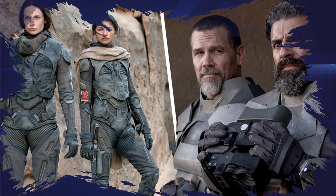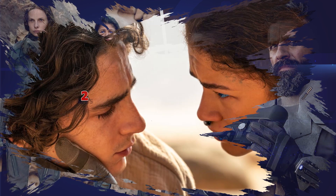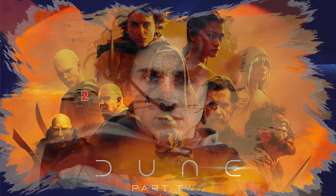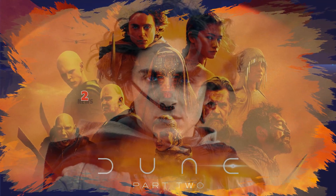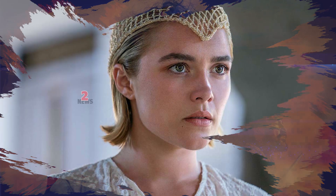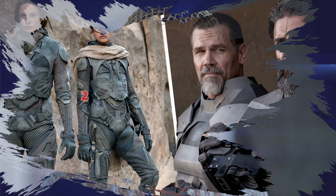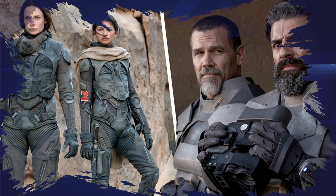Dune: Part 2 also introduces a new land, Salusa Secundus. Princess Irulan, played by Florence Pugh, lives on the lush planet with her father, Emperor Shaddam. While thinking through potential locations, Vermette was inspired by the work of architect Carlo Scarpa, who designed the Brion Cemetery in Italy.